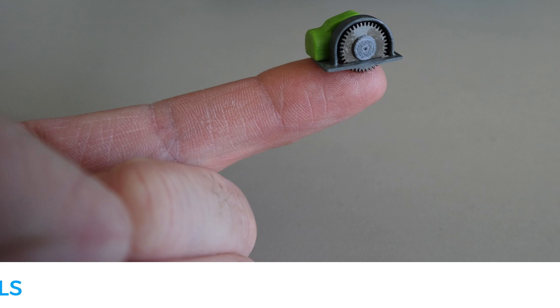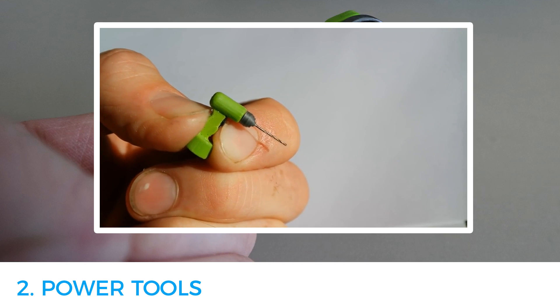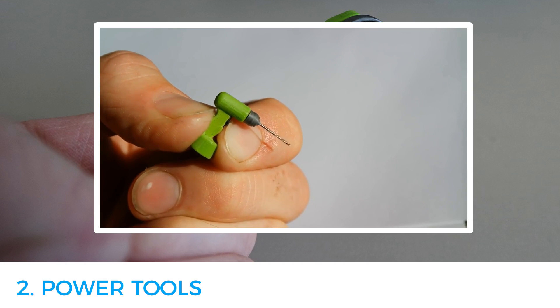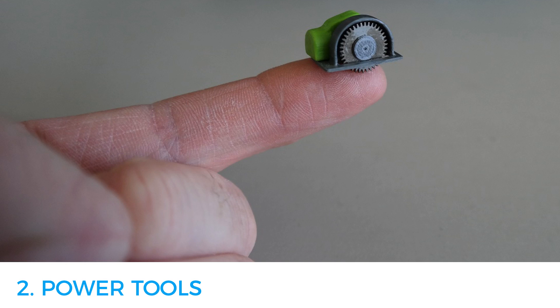Number two: the world's smallest power tools. Lance Abernathy from New Zealand has printed the world's smallest working power drill and saw. The media attention he got from his creative thinking motivated him to create a whole range of miniature working tools. He had to design and assemble individual parts for each of his devices, and because they are so small, the printing only took one hour to complete. Both the saw and the drill are powered by hearing aid batteries, which allows them to be switched on and off just like regular power tools.